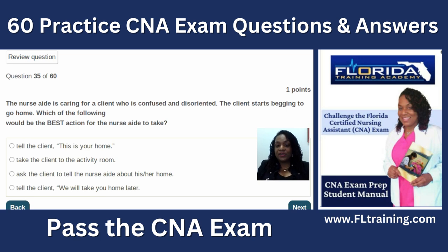Question thirty-five: the nurse aide is caring for a confused and disoriented client who starts begging to go home. The best action is to ask the client to tell you about his or her home. Don't give false reassurance by saying 'we'll take you home later.' Listen, and if there's a special blanket or pillow, maybe something from their actual home can be brought into the facility to make them more comfortable.